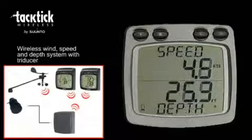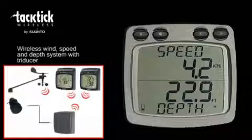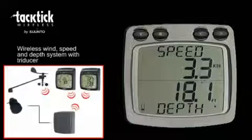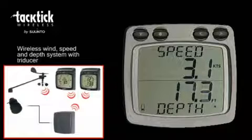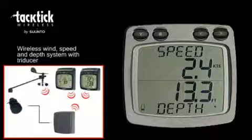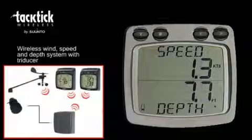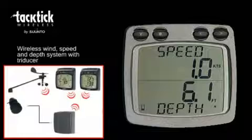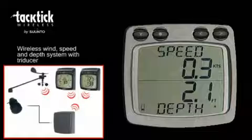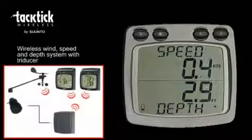The dual digital display shows two sets of information on upper and lower windows. For example, you can display both speed and depth simultaneously, or you can choose to display whatever other information is available from your onboard boat systems. GPS and heading information from other systems can be displayed if your Tactic system is linked via NMEA.